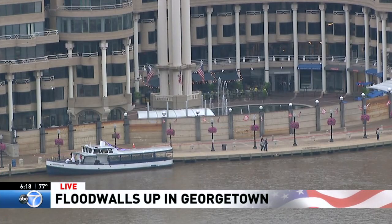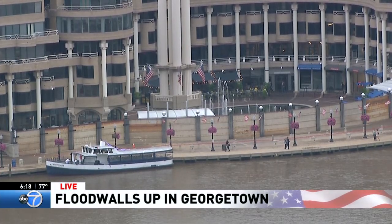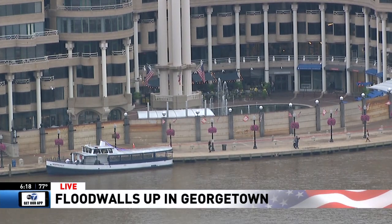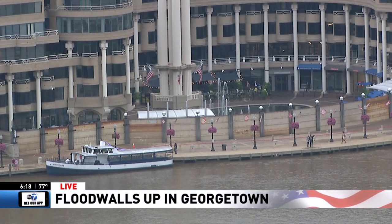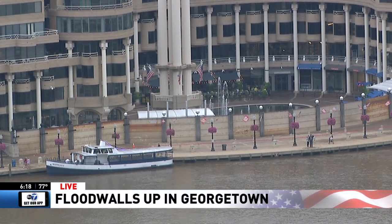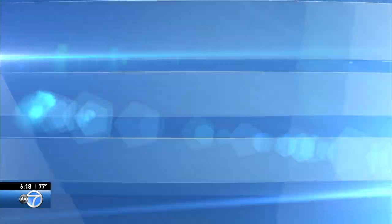Tonight there are signs of Georgetown preparing for possible flooding. Here's a live look from our newest camera right down at the Georgetown waterfront. You can see the flood barriers are already locked into place, so that's a good thing.